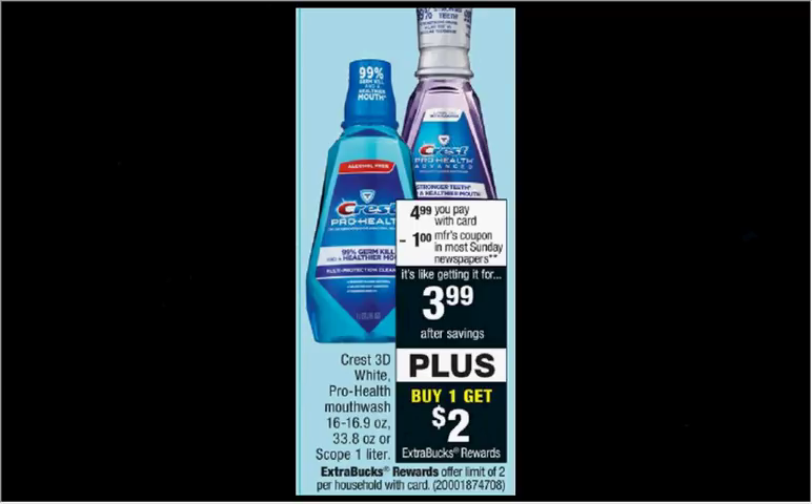The Crest 3D White or ProHealth Mouthwash, or the Scope 1L, is on sale for $5. When you buy one, you'll get $2 back as an extra care buck. And there's a $1 off coupon in today's Procter & Gamble. So if you buy one and use the coupon, you'll pay $4 out of pocket and get the $2 back. It'll be like getting it for $2.